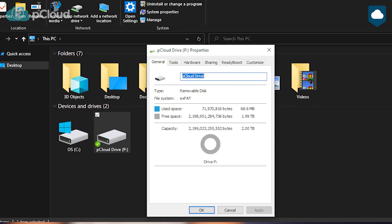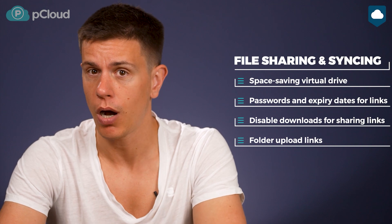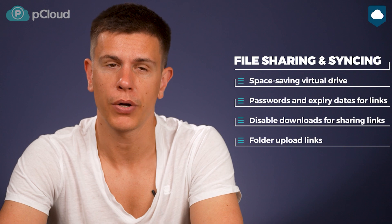I use pCloud daily and it has some features I just can't live without. I'll talk about those first and then move on to the more minor stuff. The first of these features is the virtual drive. This is a file-syncing feature that lets you basically extend your computer's storage capacity by attaching your cloud storage to it. It attaches another drive to your computer, kind of like a local disk C, except it uses your cloud storage instead of your hard drive. To upload files, you can just drop them in the virtual drive and access them anywhere with an internet connection. The downside is that you need to be online at all times to access your files, but honestly, when are you not online?